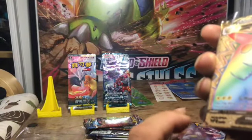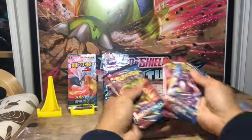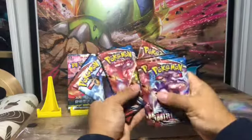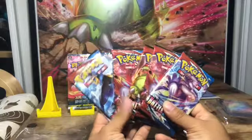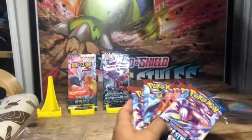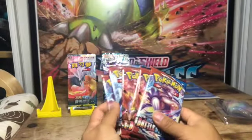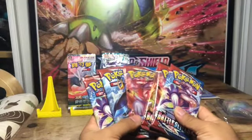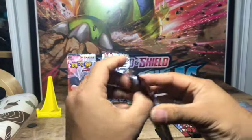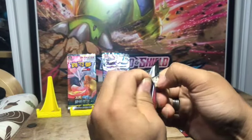All right, it looks like we've got ourselves six booster packs. This works well with our background drop which is the large poster — I'll show that in the video as well. Let's get underway opening these up and see if we can open anything good. I'm not sure what I'm going to do with those — I might leave those because I actually have that set.